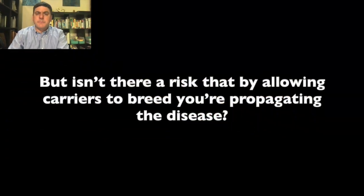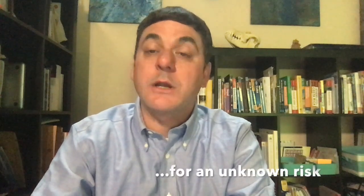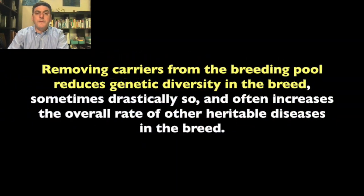But isn't there a risk that by allowing carriers to breed you're propagating the disease? Actually, the risk is usually the opposite. If breeders make the decision not to breed carriers, they are trading a known risk—a disease variant for which a genetic test exists—for an unknown risk—all the unknown genetic variants that affect health and disease in the breed. Removing carriers from the breeding pool reduces genetic diversity in the breed, sometimes drastically so.